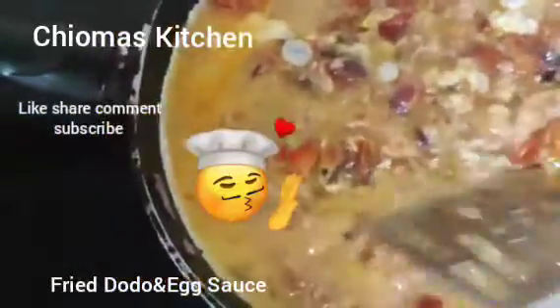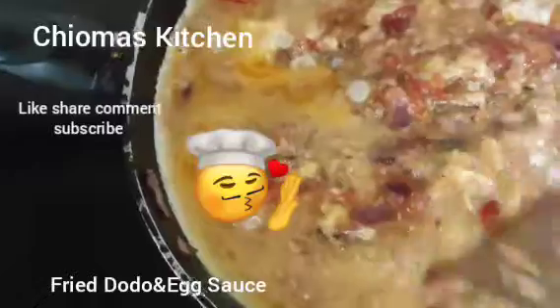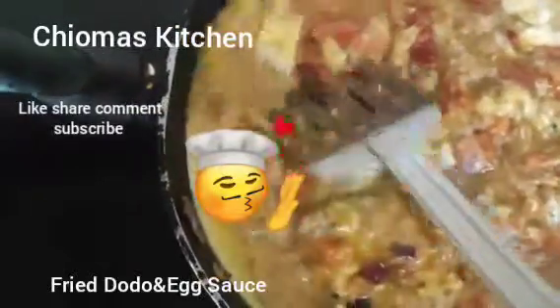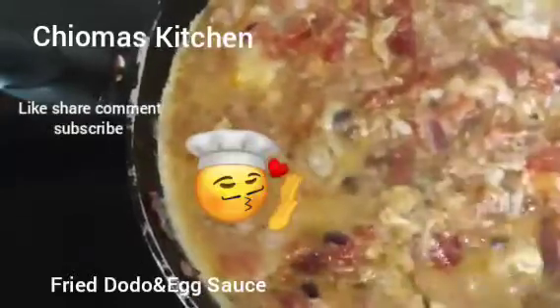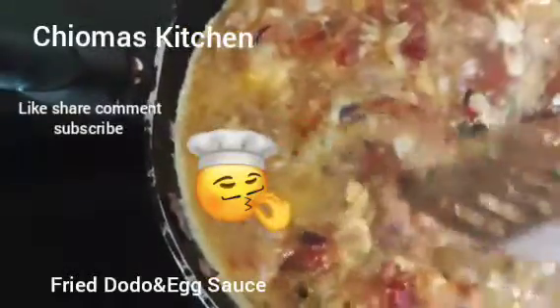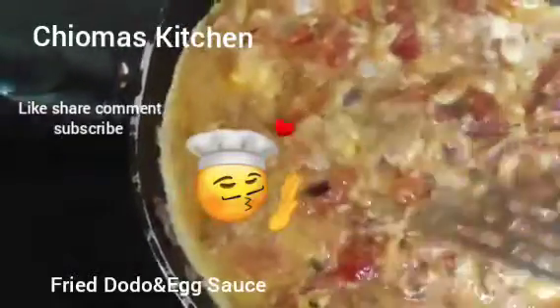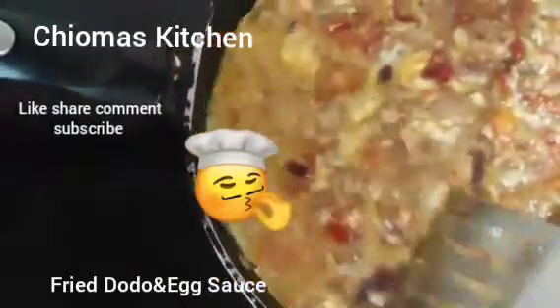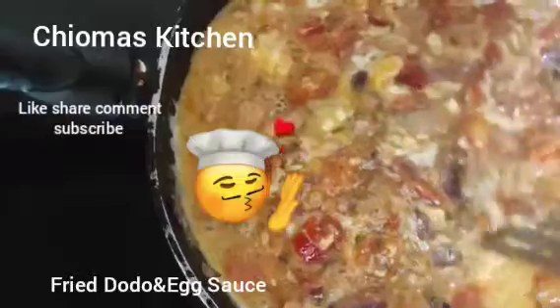This is perfect Nigerian breakfast in Choma's Kitchen! You can serve this with your bread, but I'm going to eat mine with wheat, plantain, and akamu. This is sweet Nigerian breakfast.